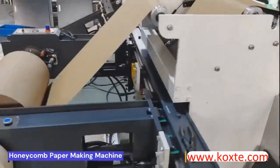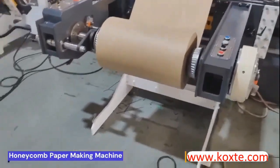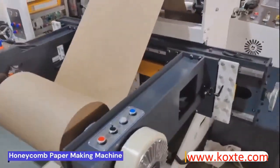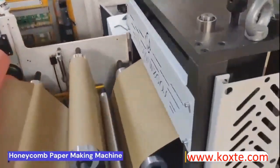We started making honeycomb paper machines in 2019 and quickly became a major supplier of the same machine. The machine is fully automatic and very easy to use. It is well-liked by most honeycomb paper manufacturers in China and across the globe.